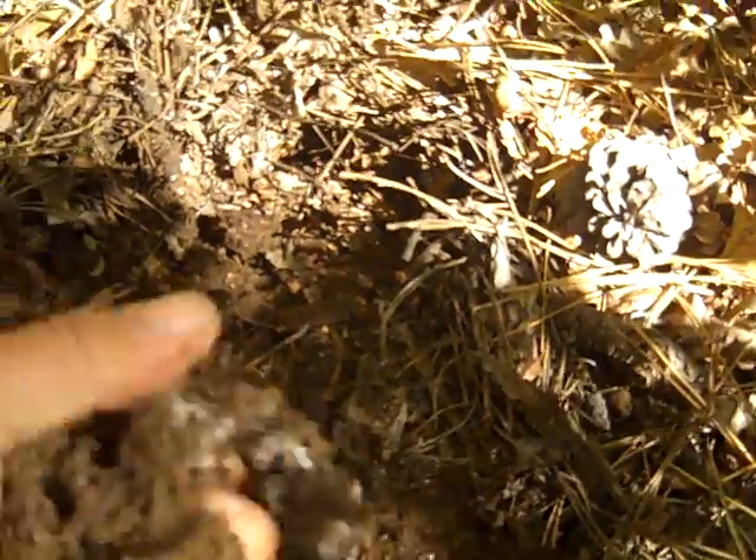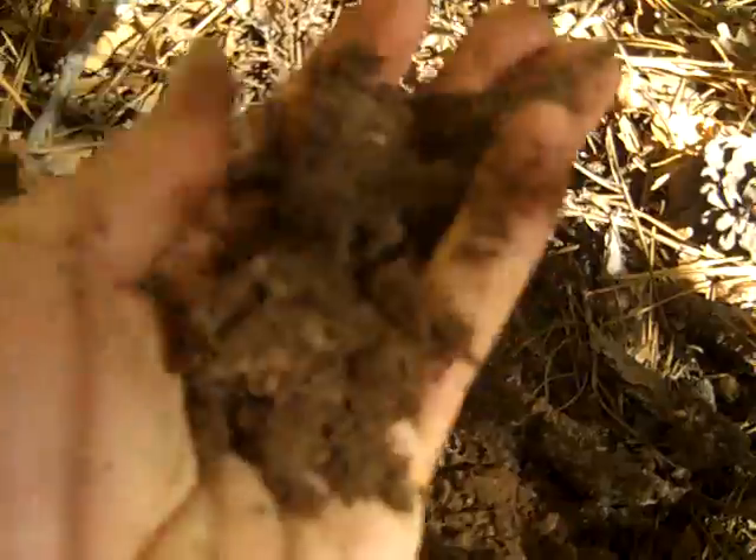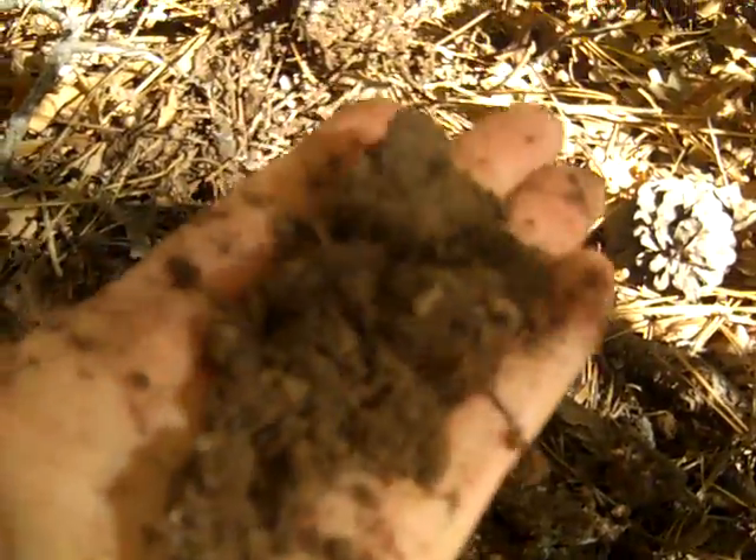I can just scoop my hand along that, and this material is light, it's airy, it's still moist. Your critical thinking question will be about what you're seeing here.